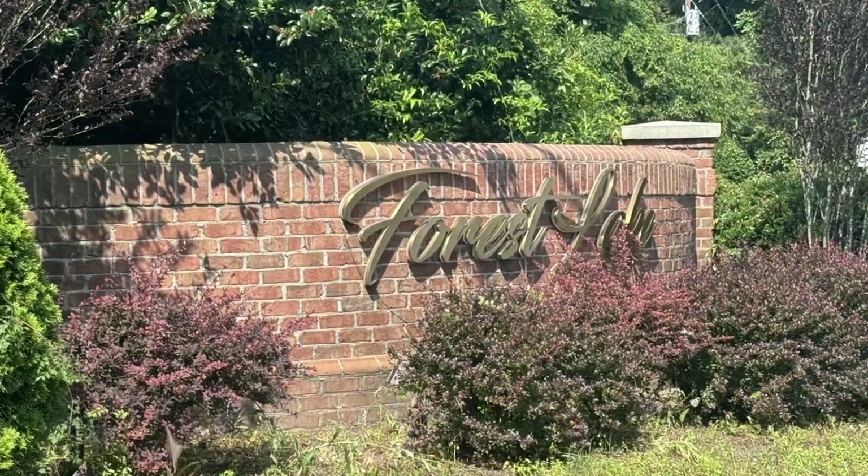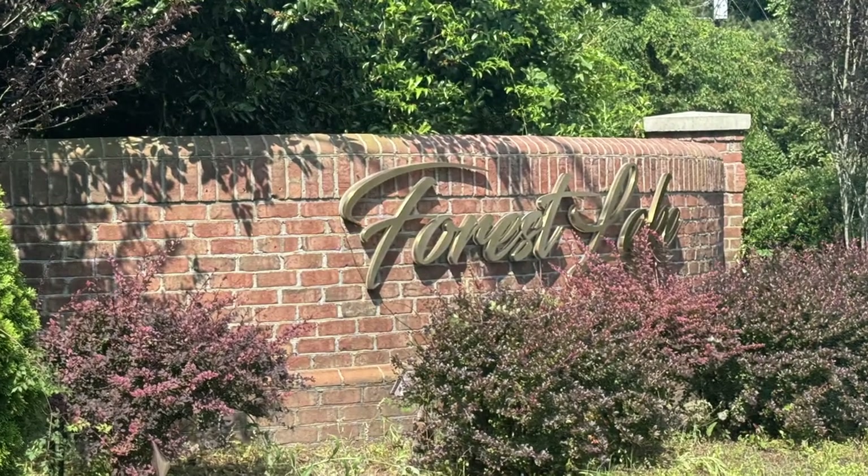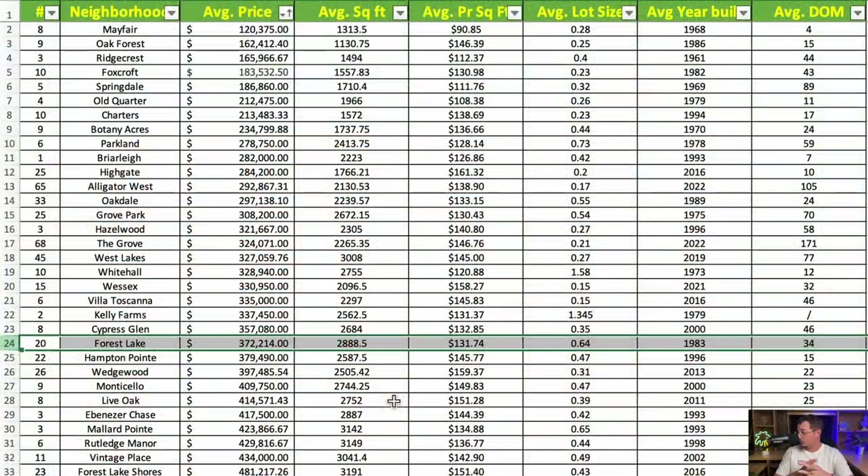Next is Forest Lake, right there at Forest Lake. Average price is $372,000, with an average square footage of 2,888 square feet at $131.74 per square foot. Lot sizes are a bit larger, averaging just over six-tenths of an acre, with an average year built of 1983.